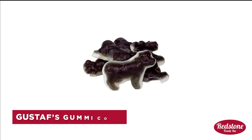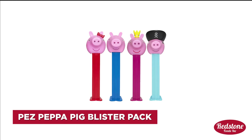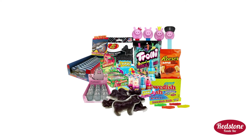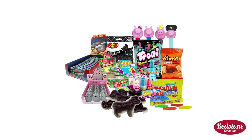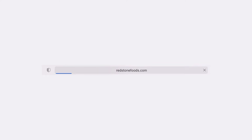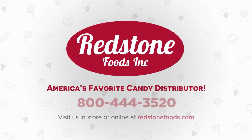Gustav's Gummy Cows, and Pez Peppa Pig Blister Pack Assortment. So whether you're planning a party or simply treating yourself, these animal-shaped candies are sure to bring a smile to your face and joy to your taste buds. Explore Redstone's selection of animal-shaped candy and find your favorite. We'd love to help you grow your business — call us today at 1-800-444-3520. You'll see why Redstone Foods is America's favorite candy distributor.